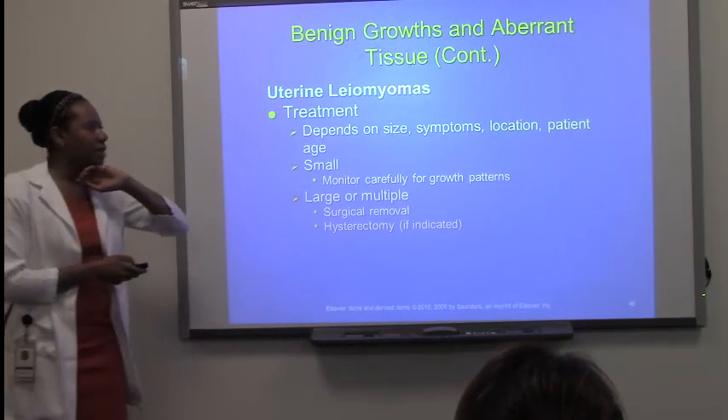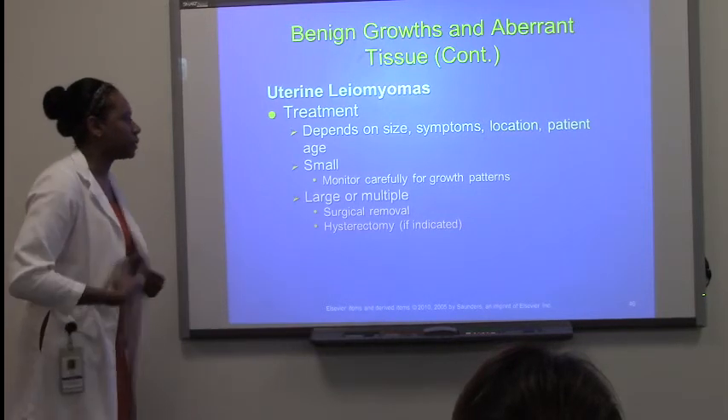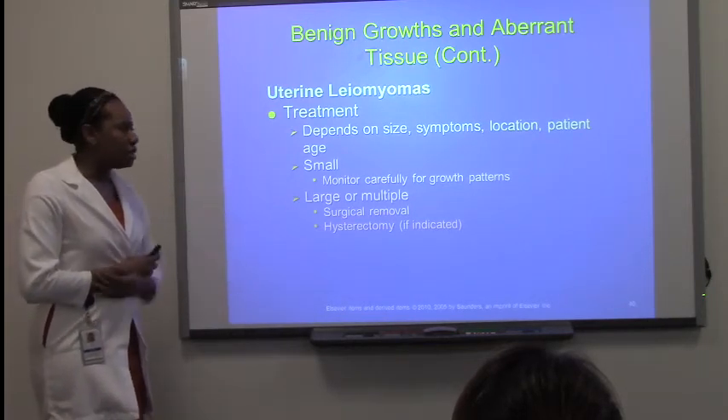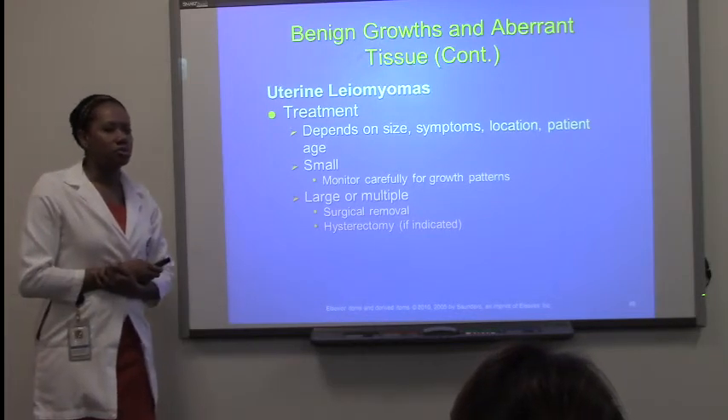Treatment depends on size. Sometimes if fibroids are small, they take a wait-and-see approach. The larger ones will be removed, and yes — hysterectomy will be indicated for really severe cases.